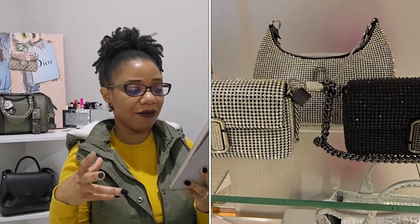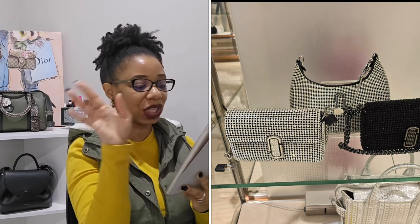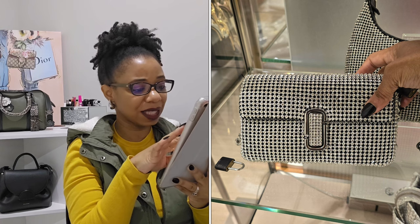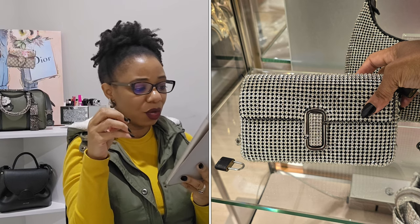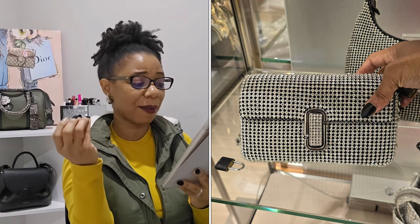The next bags were so super cute — when I saw them I thought they looked very luxe and high quality. I had to get a close-up because they were so gorgeous. It almost looks like they soldered crystals onto the bag — I'm not sure exactly how they did it, but it looked very expensive. I think it would make for a great date night bag.